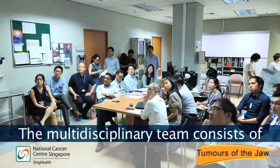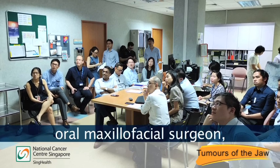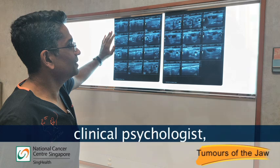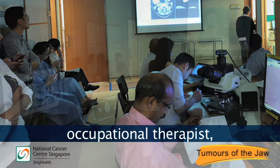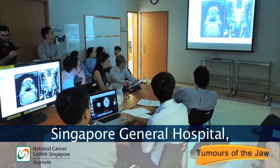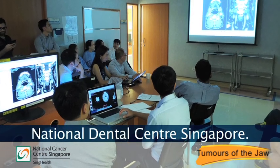The multidisciplinary team consists of head and neck surgeon, oral maxillofacial surgeon, head and neck reconstruction surgeon, clinical psychologist, speech therapist, dietician, occupational therapist, physiotherapist and nurses from Singapore General Hospital, National Cancer Centre Singapore and National Dental Centre Singapore.